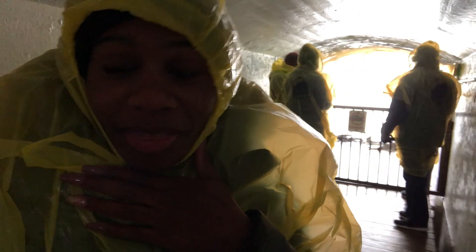We are behind the falls, you guys! This is Jay reporting live from behind the falls.